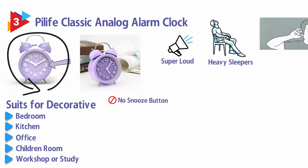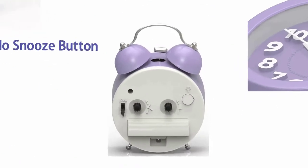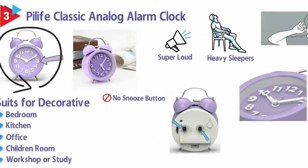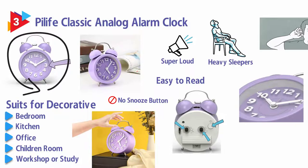No snooze button. Good wake-up clock for people who have trouble waking up. Easy to set the alarm and time on the back of the clock. 3D number dial which is easy to read, and a button for backlight — simply press the button when staying in bed and the time will be clearly visible at night.